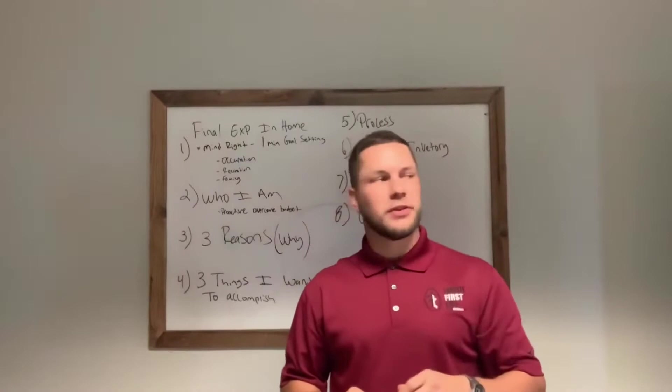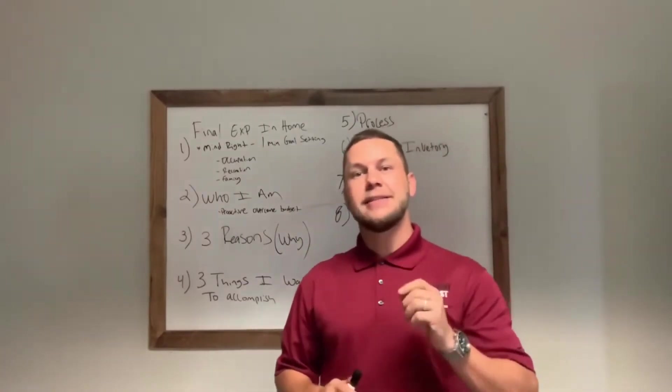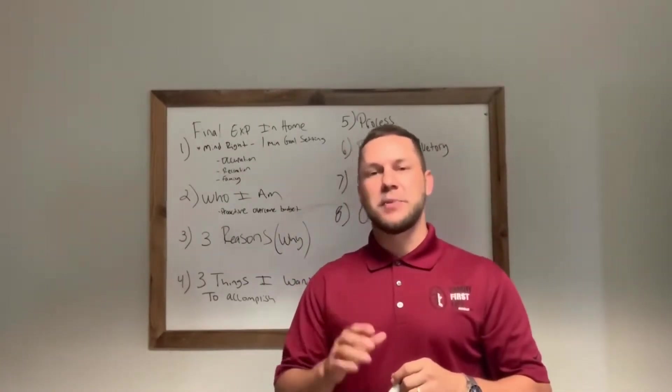Hey guys, Paul McClain here, Family First Life West Coast. We're going to go through the eight steps to success in a final expense appointment.